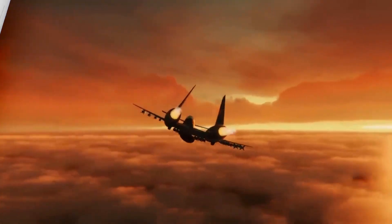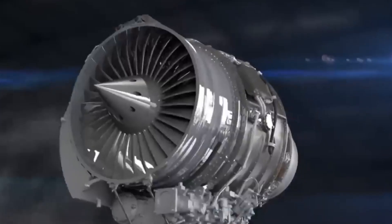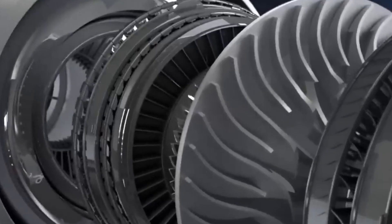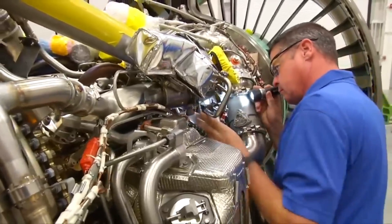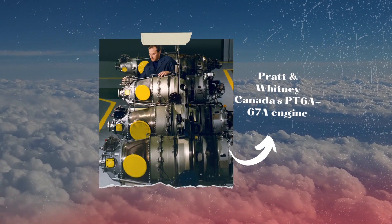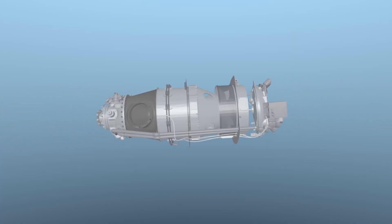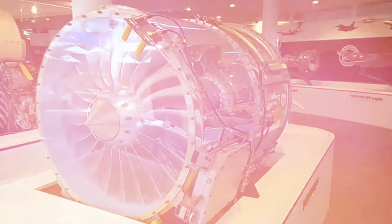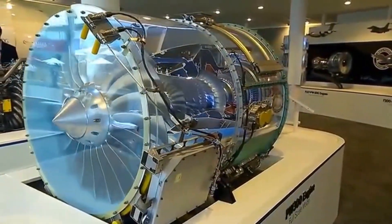As the PZL-230 Scorpion was initially designed to be a light attack and observation aircraft, it needed an engine that would provide adequate power while also being compact and lightweight. The twin turboprop engine was the focal point of the original designs, with Pratt & Whitney Canada's PT6A-67A engine chosen to power the type. However, after the required weapons capacity and maximum speed drastically increased, the design needed another engine, and a pair of Pratt & Whitney Canada PW305 turbofan engines powered the updated aircraft instead.